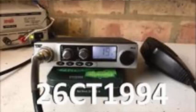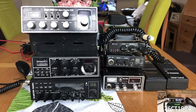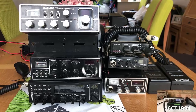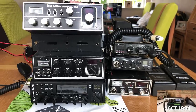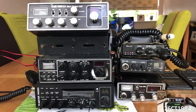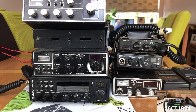All right guys, it's CharlieTango1994 back with another YouTube video. I've been out to the radio shack this morning and pulled together all of the CB radios that I've got knocking around still. Since starting the channel, I've bought and sold literally hundreds of CB radios on eBay, and this group of rigs are either ones I'd planned on keeping or never got round to selling.